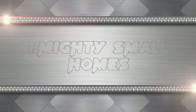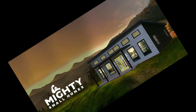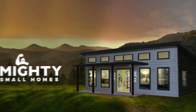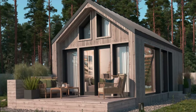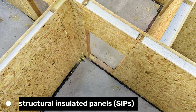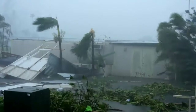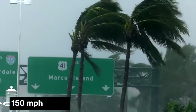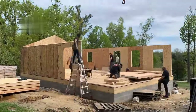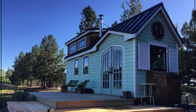The first hurricane-proof modular home on our list is the Mighty Small Homes. These are prefabricated homes that come in various sizes and styles, from tiny homes to contemporary homes. They are made with structural insulated panels (SIPs), which are strong, durable, and resistant to moisture and mold. These homes can withstand winds up to 150 mph and are also fire-resistant. They are easy to assemble and customizable. Prices start from $80,000 for tiny homes to $160,550 for contemporary homes.